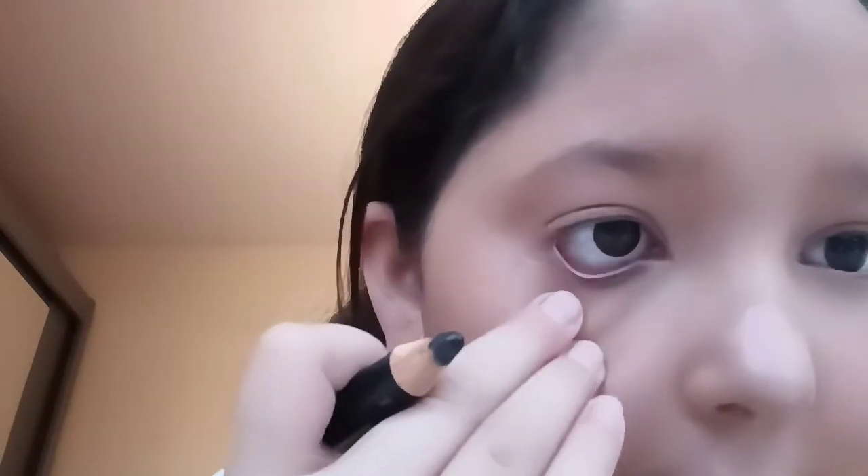Now we're going to use this thing — I don't know what it's called — but it's for under your eyes and it just makes your eyes look more decent. I'll do one side first so you can see the difference. This side is more darker than the other one.